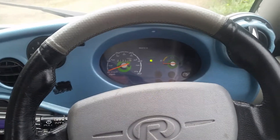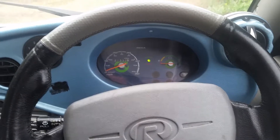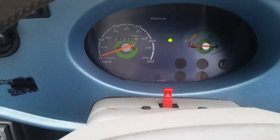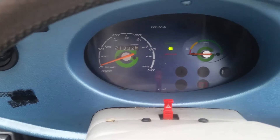Just a very quick update. I have been testing the range on this car. I started at 21,230.9 miles.